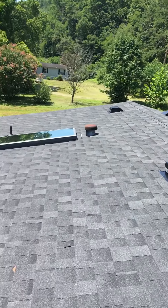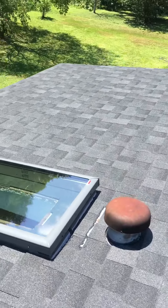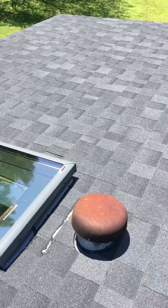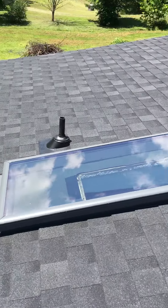Brand new skylight on this home and property. We put a V-Lux in — the flashing kit looks good and the skylight looks perfect.